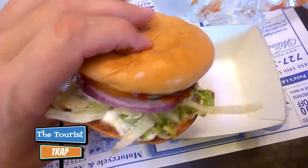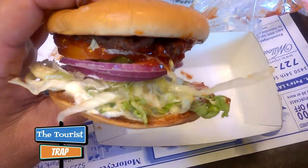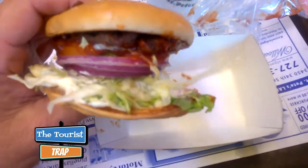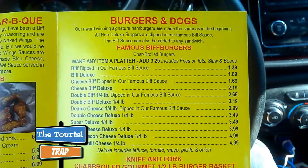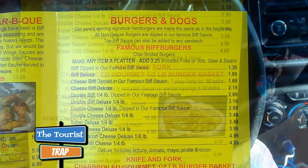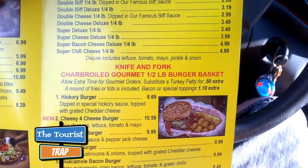This is an awesome menu. That first sandwich was super tasty. They have a special Biff sauce — you can get it with or without, but you can always add it. From this menu they have burgers and dogs. The famous Biff Burger comes various different ways: the regular at $1.39, the Biff Deluxe, the Cheese Biff, and the Cheese Biff Deluxe. You can get just the sandwiches or make them a platter. They have a knife-and-fork char-broiled gourmet half-pound burger basket and about 14 different types of burgers.